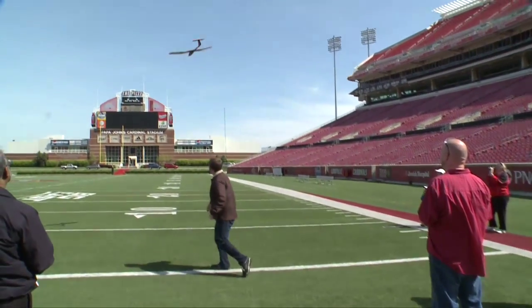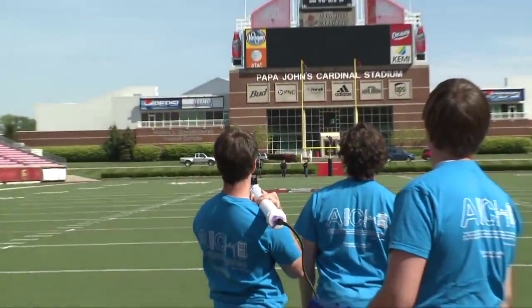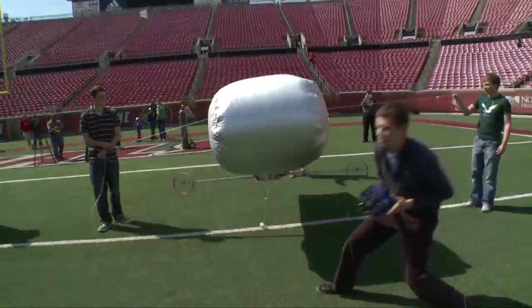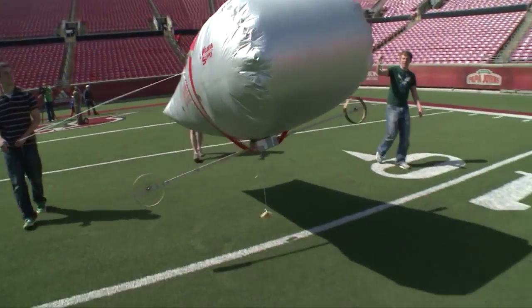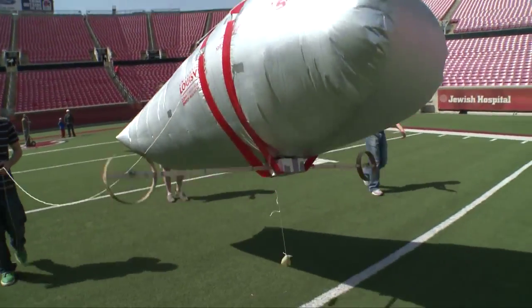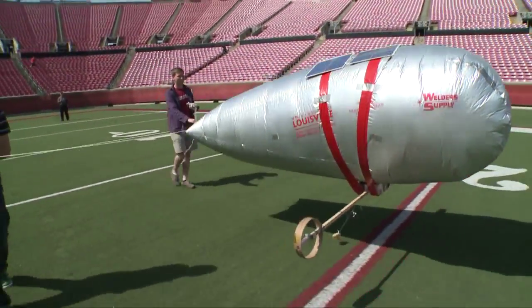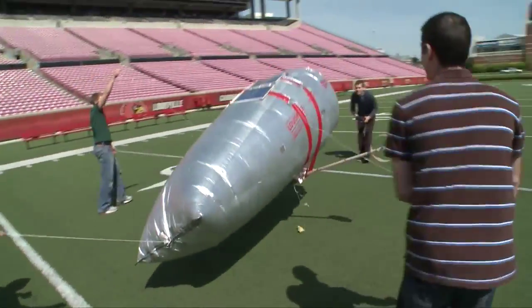One of the big things that engineers face, especially in this market right now, is they have to be able to fit on multidisciplinary teams, take ideas from a bunch of different disciplines — not only in engineering but also outside of engineering — and they have to be able to apply those in a functioning way. This is really the heart of engineering: that design process starting from concept and actually coming out to a finished product.